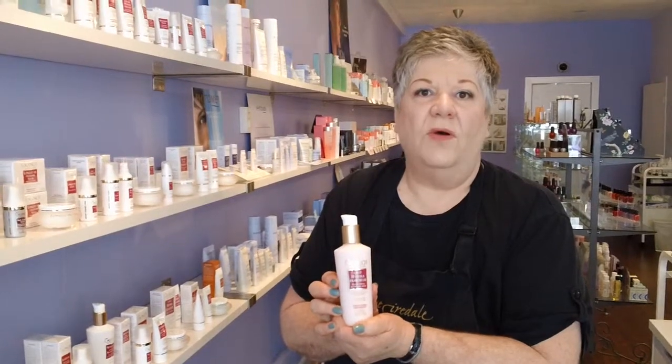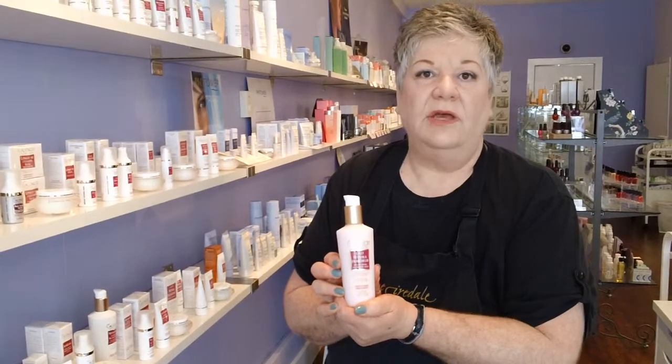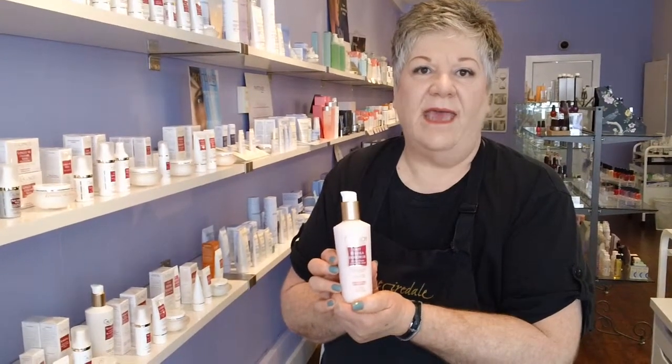We apply it morning and night to cleanse the skin. It will remove your makeup and then rinse off. If you're needing any more information about this product, please go to our website at www.spargety.ca. Thank you.